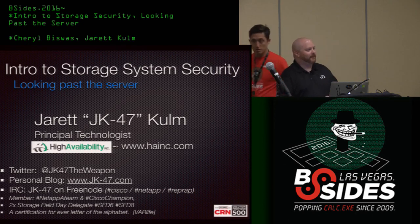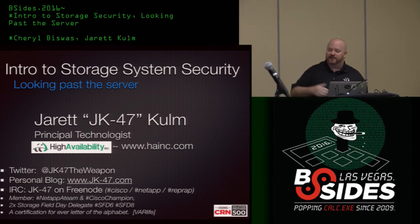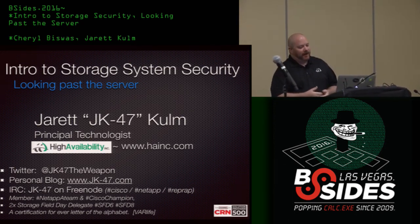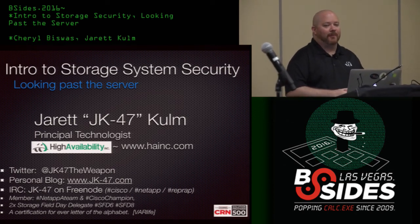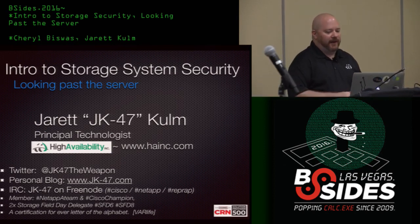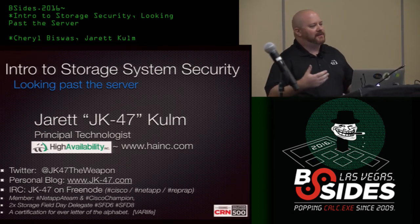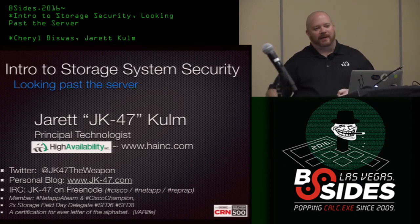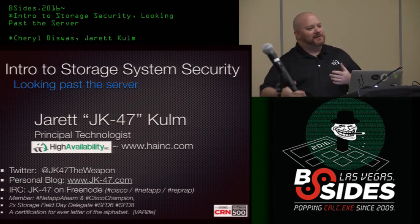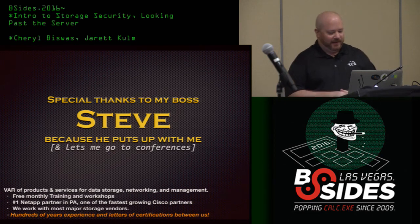Good morning. I'm Jarrett. Some of you might know me from Twitter or IRC — very active on Freenode. I work for a company called High Availability, Inc., formerly known as HA Storage Systems. I have about 20 years of industry experience from small business, enterprise, and national defense. I got into security from Star Wars, seeing how poorly a giant empire did things. And a shout out to my boss Steve, who's watching on the stream, because I'm expensing a lot of stuff this week.